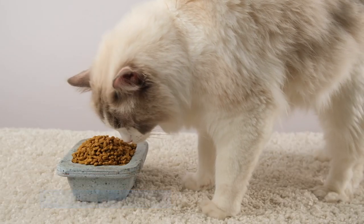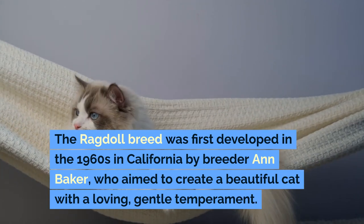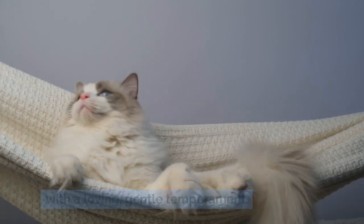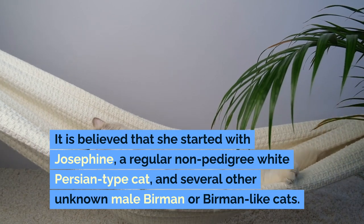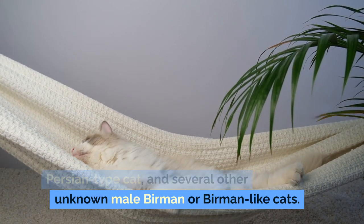Breeding and History: The ragdoll breed was first developed in the 1960s in California by breeder Ann Baker, who aimed to create a beautiful cat with a loving, gentle temperament. It is believed that she started with Josephine, a regular non-pedigree white Persian-type cat, and several other unknown male Birman or Birman-like cats.